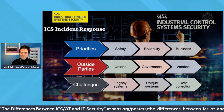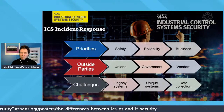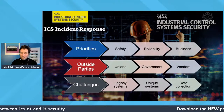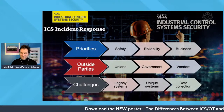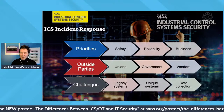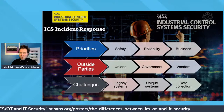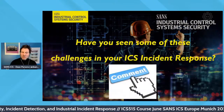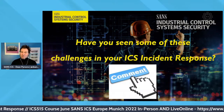Challenges include legacy systems and unique, proprietary systems, which brings me to a critical point in ICS incident response: data collection and forensics analysis. Later in this series we'll talk about tools and approaches to get critical information for quick triage, but there are challenges — some systems don't have the right data available during incidents, though we are getting better. Have you seen any of these challenges in your ICS program? Drop those in the comments.